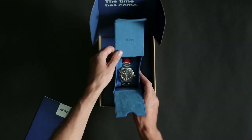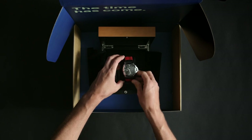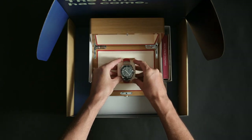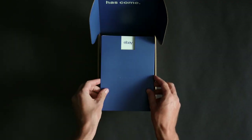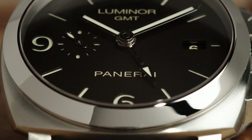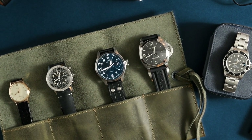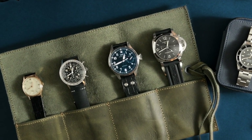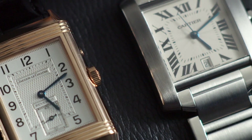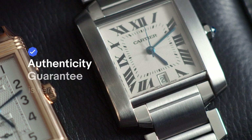After a watch is authenticated, it comes with a certificate of authenticity and a really beautiful box to store it in. If your watch comes with the original packaging and papers, you will receive those instead. Our mission is to make sure that nobody ever buys a fake watch on eBay. Finding watches eligible for the Authenticity Guarantee service is quite simple — as you're browsing eBay, just look for the Authenticity Guarantee badge. It's a blue checkmark that you will find on every watch $2,000 or higher.